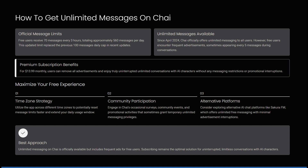Consider also exploring alternative AI chat platforms like Sakura FM, which also offers unlimited free messaging with minimal advertisement interruptions.